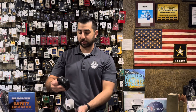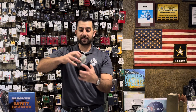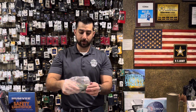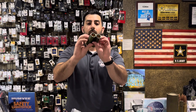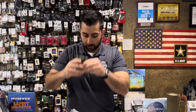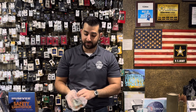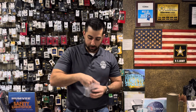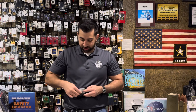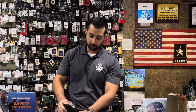Our 8x21 binoculars — look at this beautiful little leather case. Nice small camouflaged binoculars. There you go — I can see you guys really well right now. We also have a bigger 10x50mm version available. But if you need something compact and small to get the job done without being too expensive, this is a great option at $29.99.